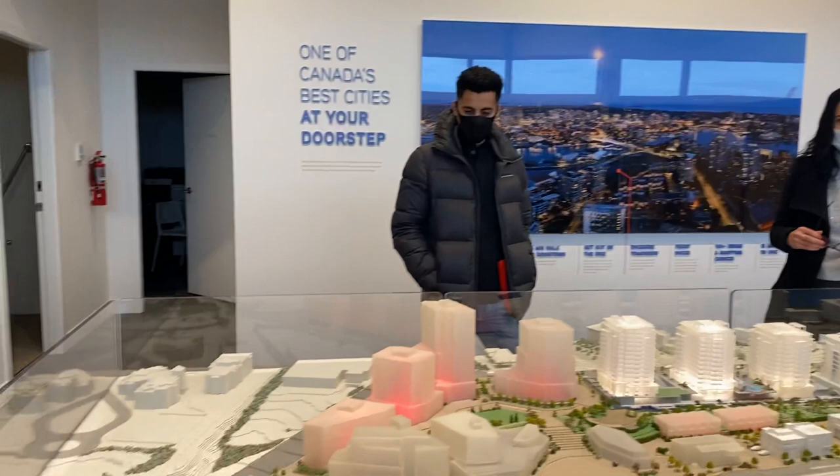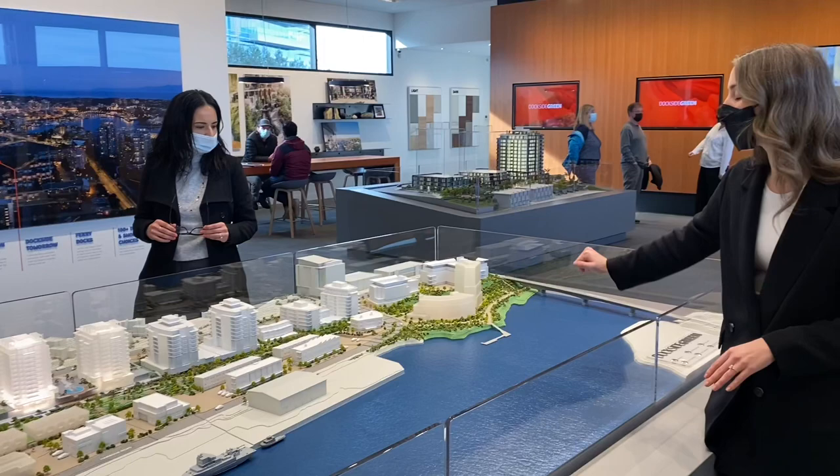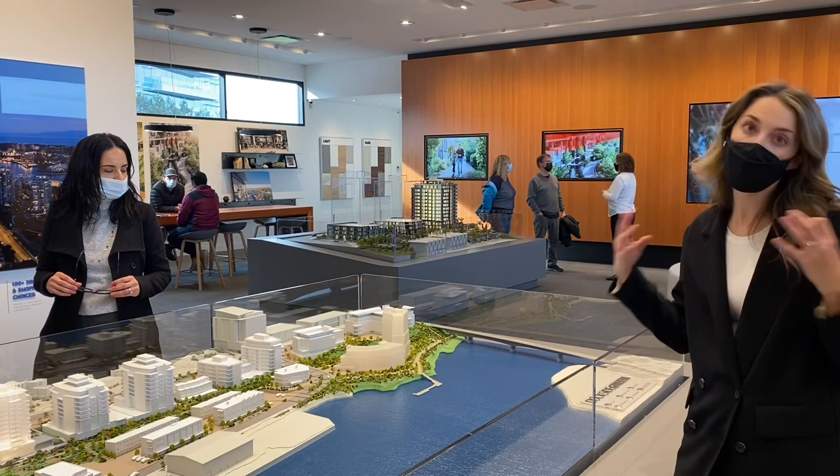The plan is to work that way around, down here, and then this will be the final phase of our presentation center. This is like a 10-year plan, so this will be the very last phase — which is why we built our presentation center here. We plan on being here for the long haul.